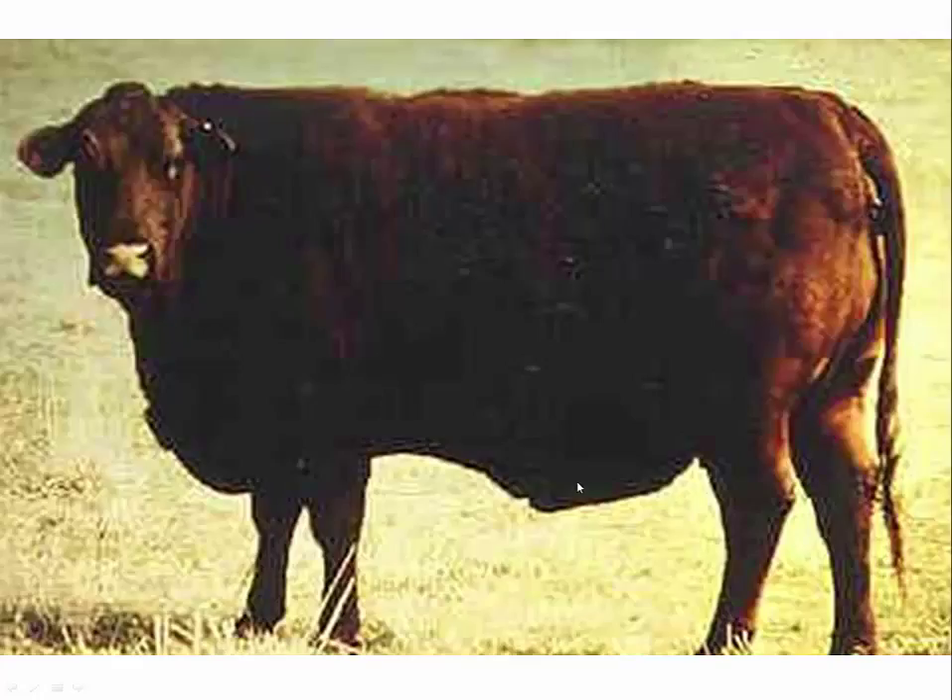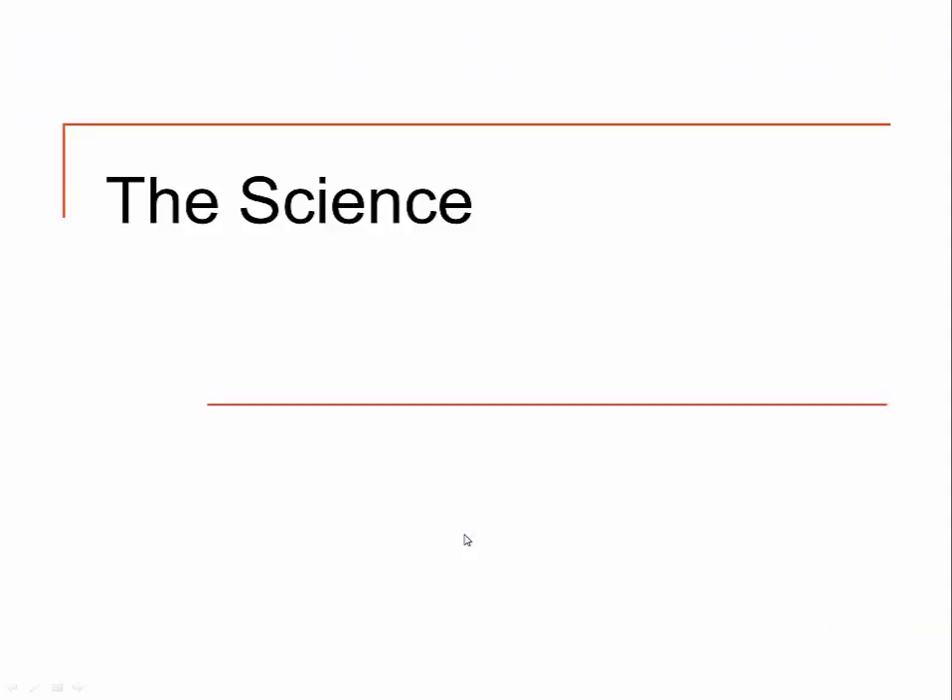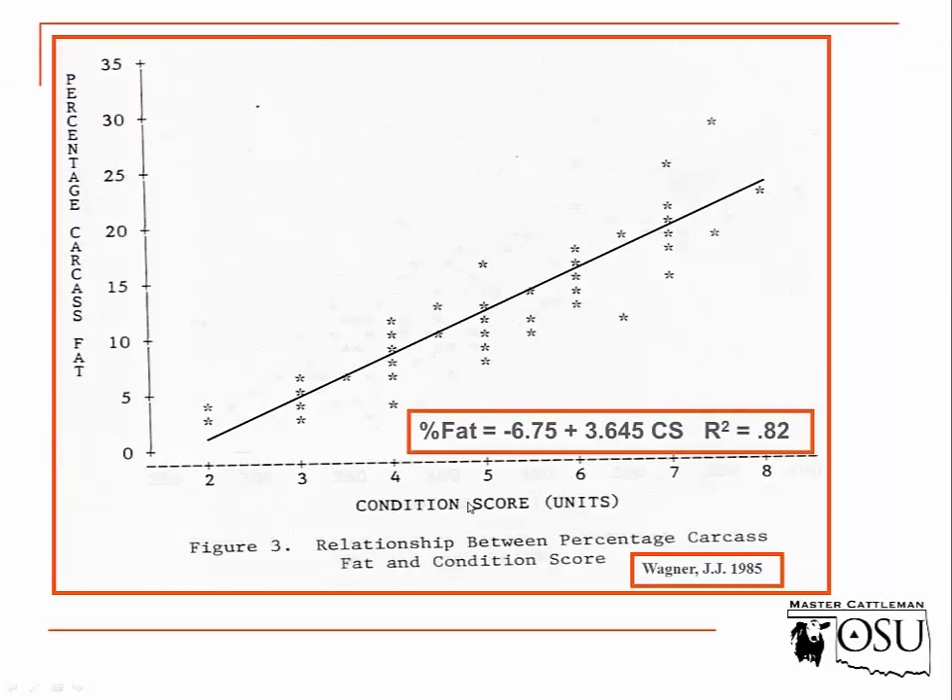A body condition score of 8 — we're not going to see a lot of these animals. This cow doesn't need to be at an 8; we're probably wasting nutritional resources on her and she could afford to be at a 7 or even a 6. Same with a body condition score of 9 — we're not going to see very many cows at a 9. Basically fat everywhere you look on this particular animal.